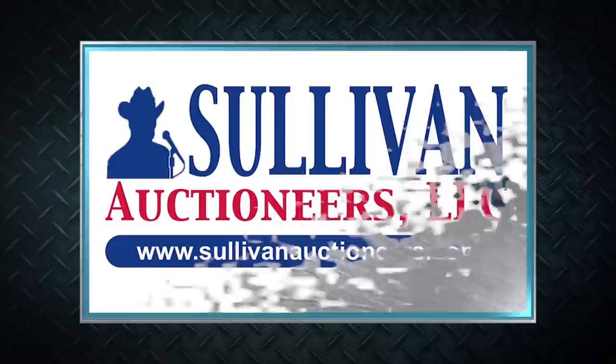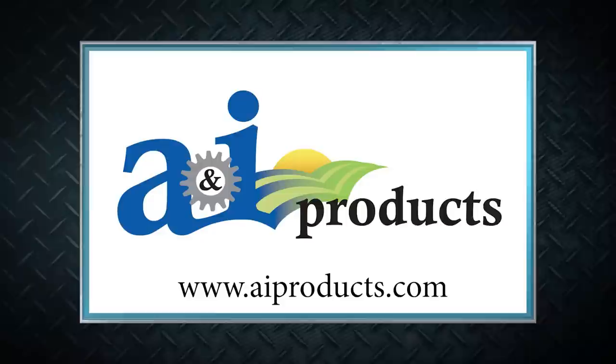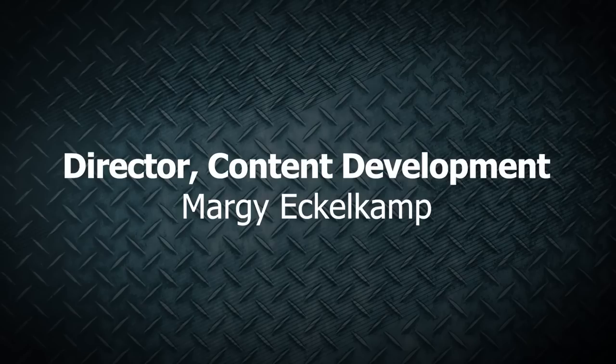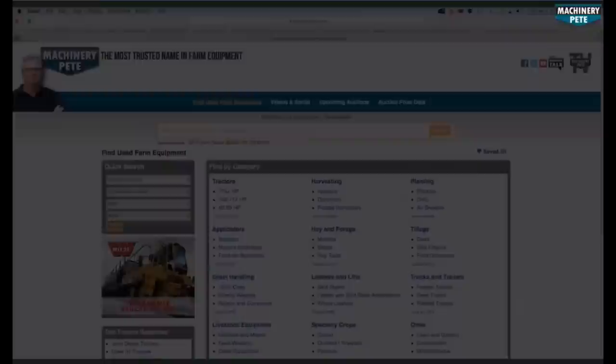Machinery Pete thanks these premier sponsors for their support. Sullivan Auctioneers — let our team of professionals show you how to make your auction a success. Visit SullivanAuctioneers.com. A&I Products is a lower cost, quality replacement parts solution for all types and ages of ag equipment across all brands. Visit AIProducts.com. Your next piece of equipment is on MachineryPete.com. Search equipment from dealerships across the country to find what you're looking for. Only on MachineryPete.com.